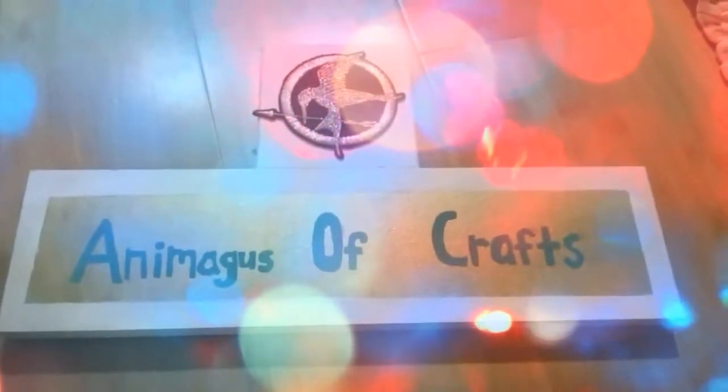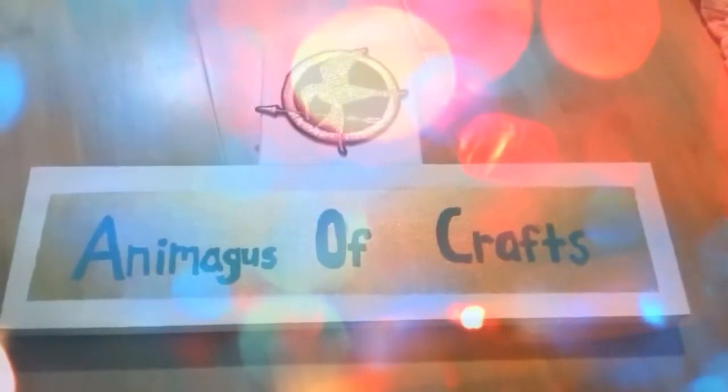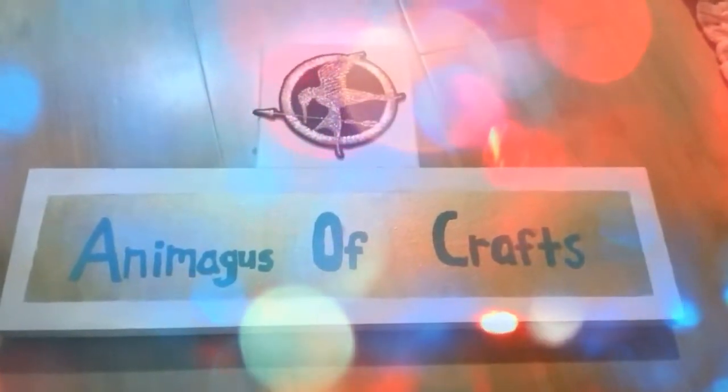Hey guys, it's Animagus of Crafts here, and I've been inspired by Ransom Riggs, the author of Miss Peregrine's Home for Peculiar Children, to start collecting my own peculiar photos. So here they are!